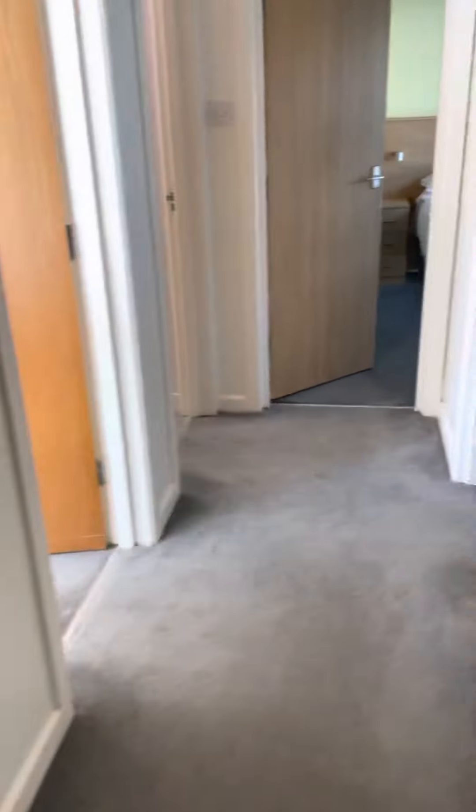The other way. Another twin room and a wardrobe.